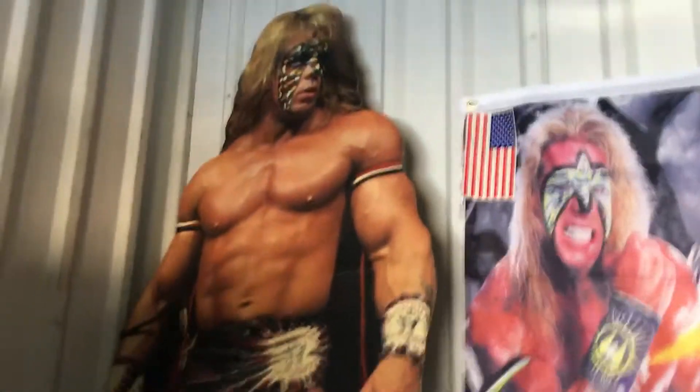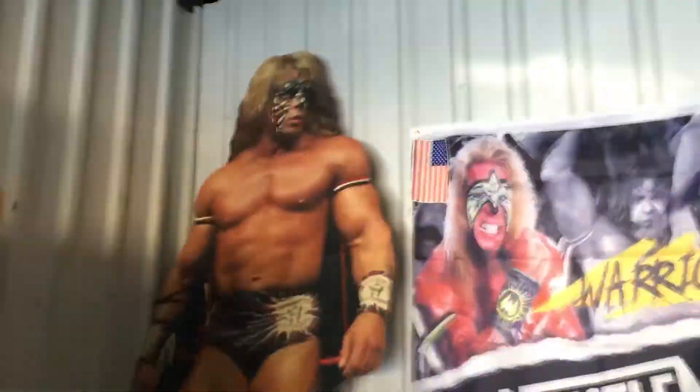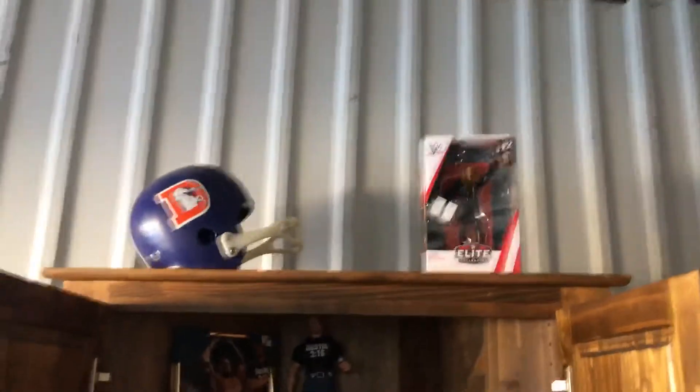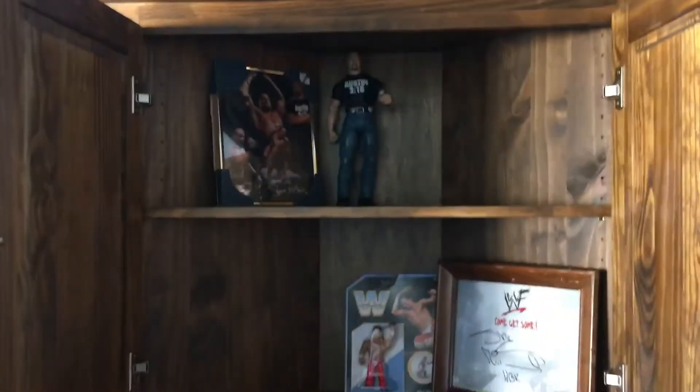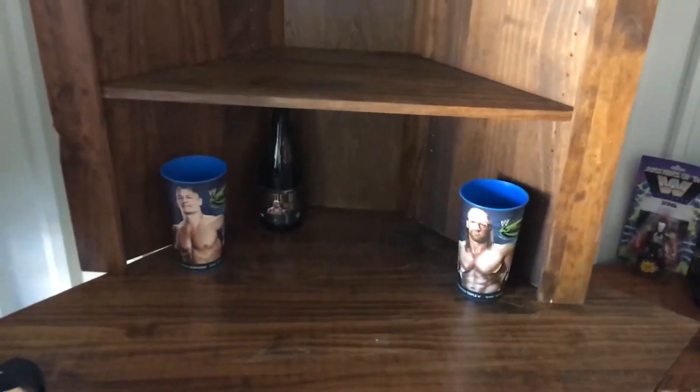First off, we got Ultimate Warrior trying to be a high flyer over here — he saw a mouse, got a little scared, jumped up into the corner like 'ain't nobody gonna chew on my cardboard.' Anyway, I thought it'd be funny. He was always right here in the way, now he's up there right next to himself — right above himself. Stone Cold's got a spot, Shawn Michaels has got a spot down here, just a little bit of stuff like cups and such.